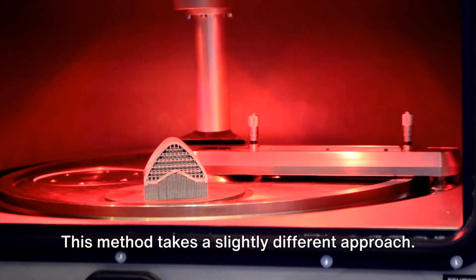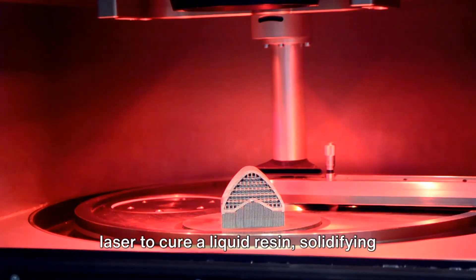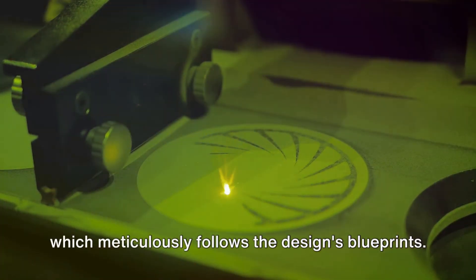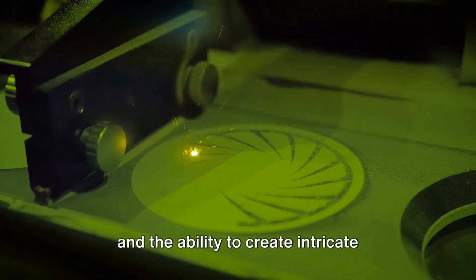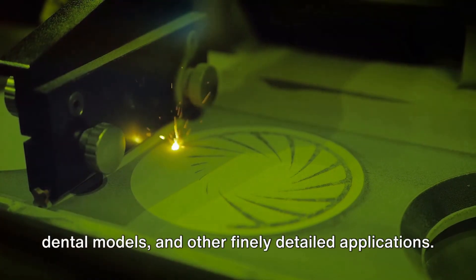Next on the list is Stereolithography, also known as SLA. Rather than melting plastic, SLA uses a laser to cure a liquid resin, solidifying it layer by layer. The laser is directed by a computer, which meticulously follows the design's blueprints. SLA is beloved for its high resolution and ability to create intricate details, making it perfect for jewelry, dental models, and other finely detailed applications.